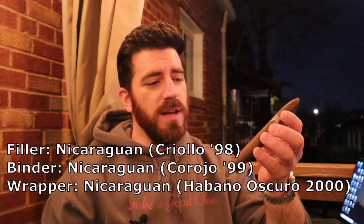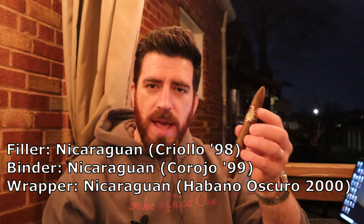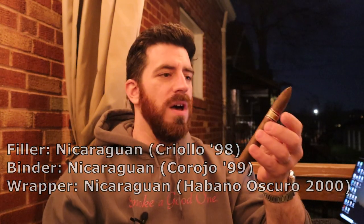This is a Nicaraguan puro — binder, long filler, and wrapper leaf all coming from Nicaragua. The blend specifics: Criollo 98 long fillers, a Corojo 99 binder, and a beautiful Habano Oscuro 2000 wrapper leaf. This is conventionally known as an AJ Fernandez blend, but it's actually a collaboration between him and Billy and Gus Faki of Artesano del Tobacco, a boutique cigar company. Haven't had this one before — let's go ahead and get it cut and toasted.